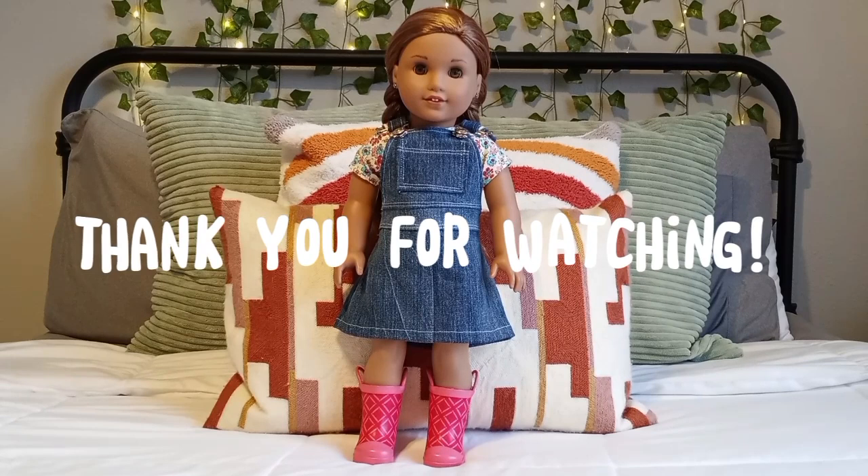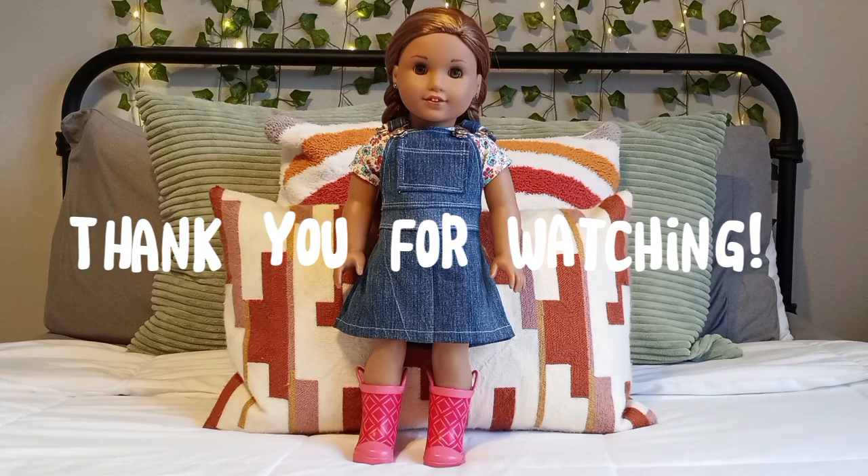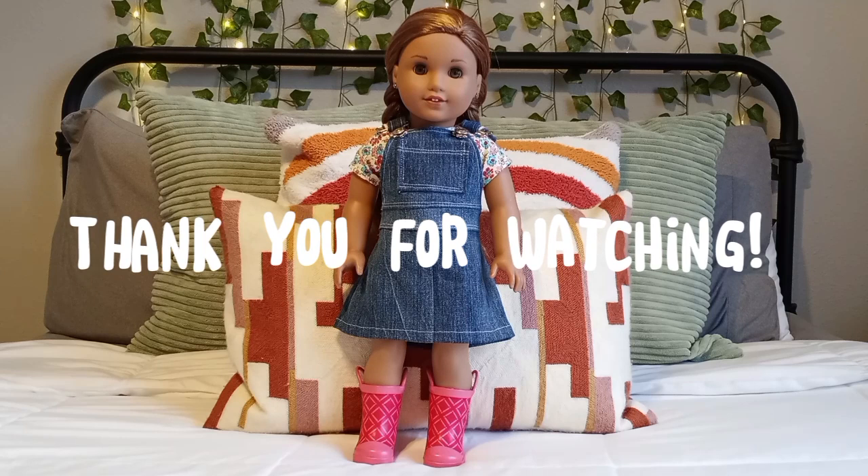Thank you guys so much for watching this video. I hope you enjoyed, and if you'd like me to do another one I gladly would — I have tons more American Girl doll items I would love to show you and talk about. Please share it with a friend if they're interested in learning more about American Girl doll items, and I will see you guys next time. Bye!